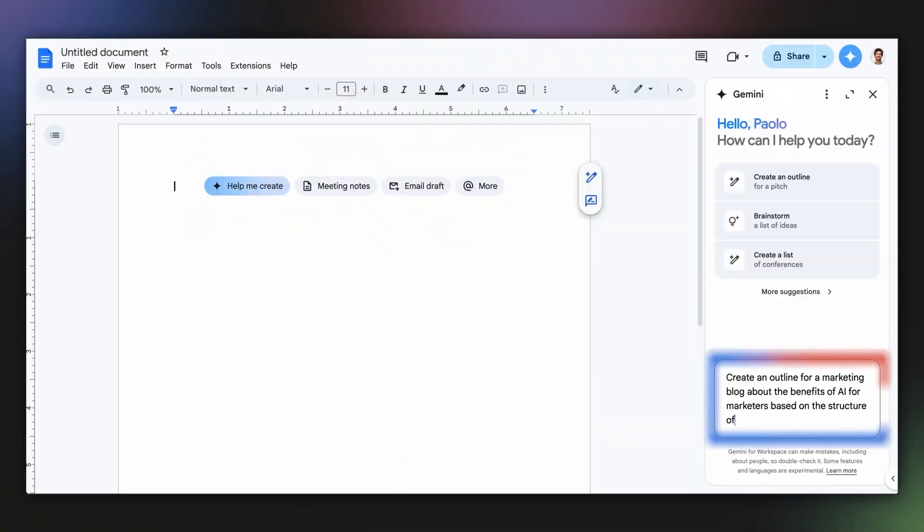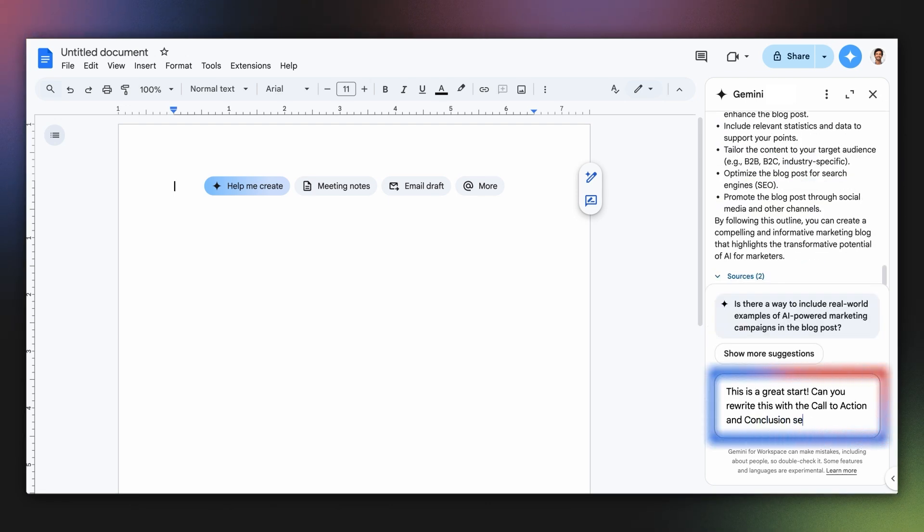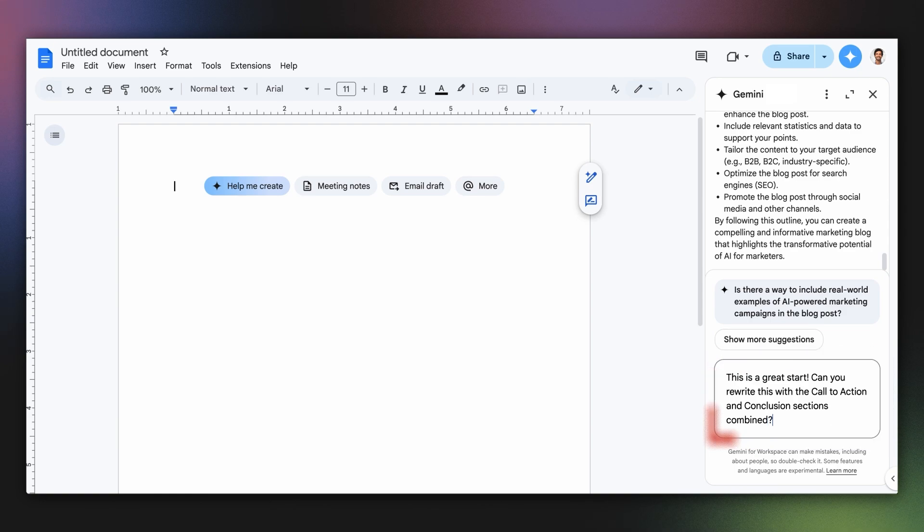What if you need to whip up an engaging blog post about AI for marketers? Just ask Gemini. You can reference other files in SidePanel and get a customized draft. You can even follow up with additional requests or requirements to your prompt.